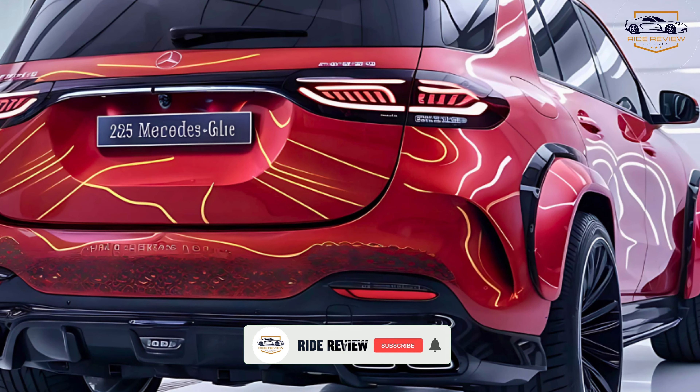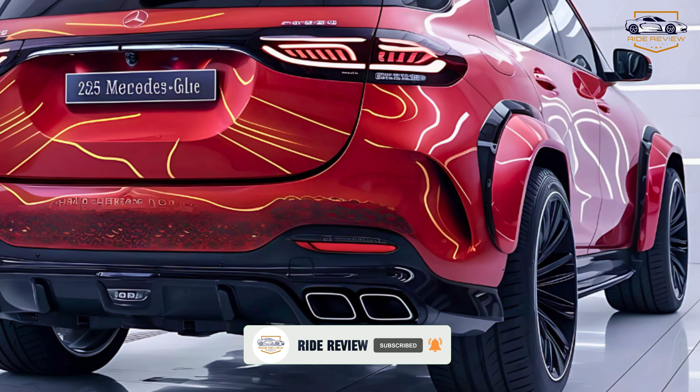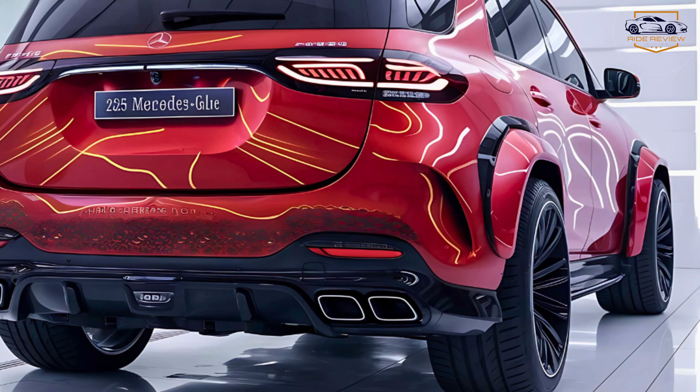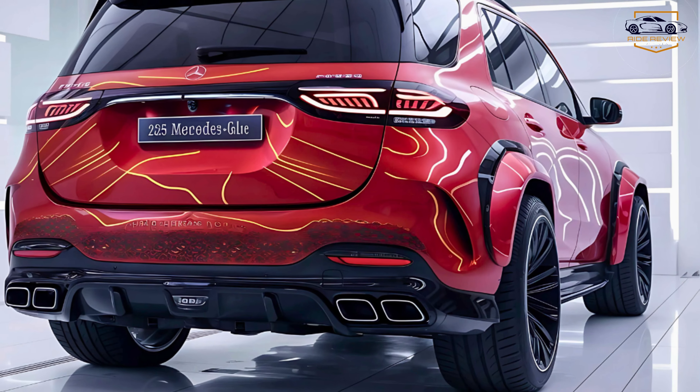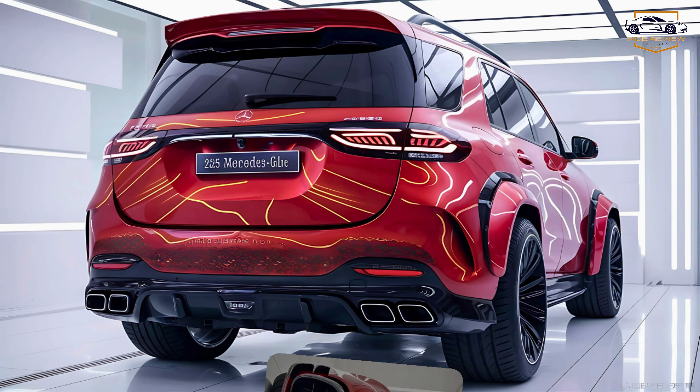Safety takes center stage with features like active lane-keeping assist, adaptive cruise control, and a surround-view camera system. The 2025 model also debuts improved autonomous driving capabilities, allowing for stress-free highway commutes.